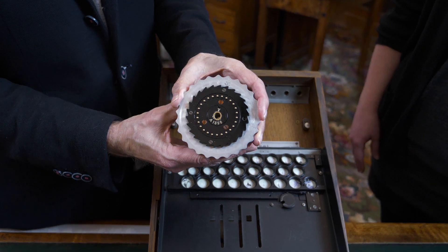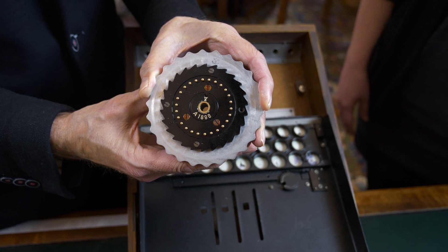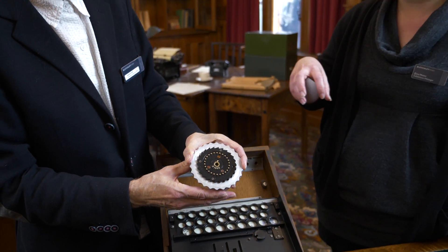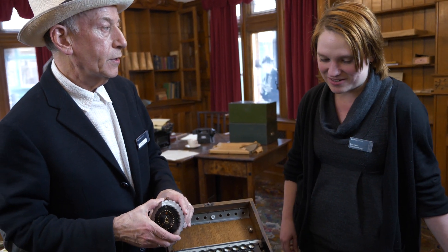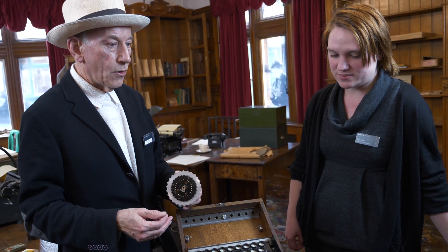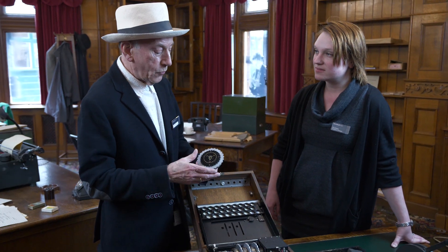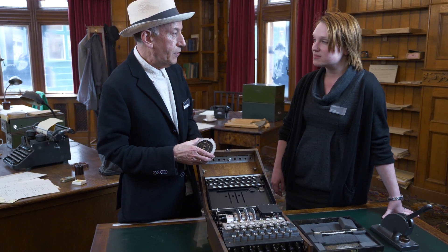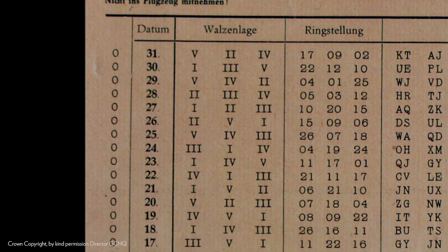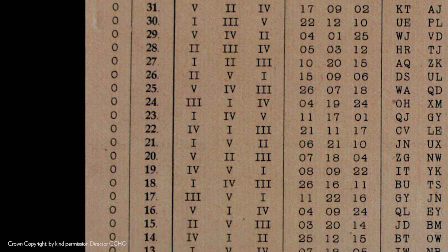Each rotor has a Roman numeral on it, and that designates one, two, three, four or five. So you have to pick three of the five rotors. And you can put them in any order? No — the order is prescribed as well. So on the setting sheet would be columns, and the first column would be the rotors in the correct order. So before you even want to send your message, you have to set up your machine — get your rotors in the right order, pick the right rotors, put them in the right order.